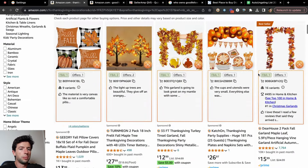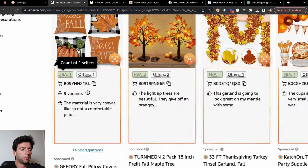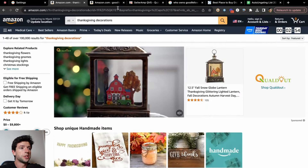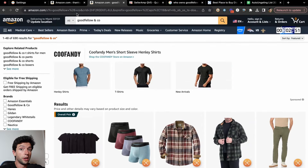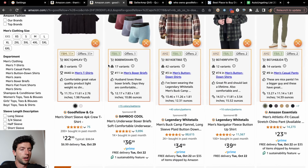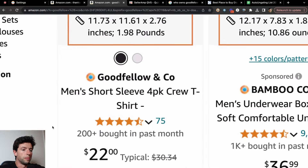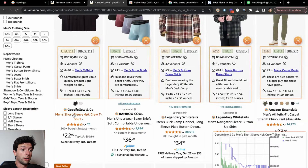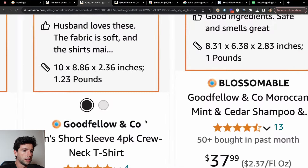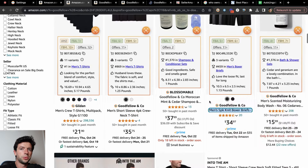You can run this for a specific brand, or you could type in something like 'Thanksgiving decorations' and open up listings that have a bunch of sellers — meaning they're most likely not private label. But this strategy gets really good when you search specific brands. So typing in 'Goodfellow and Co' — we know Target owns it. You can run this for any brand product that only comes from the brand or retailer website. We can see there's a good listing right there, so we'll open that up.